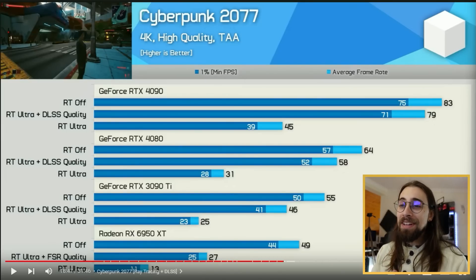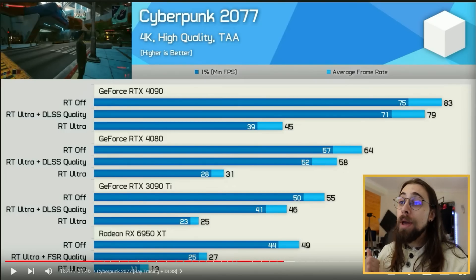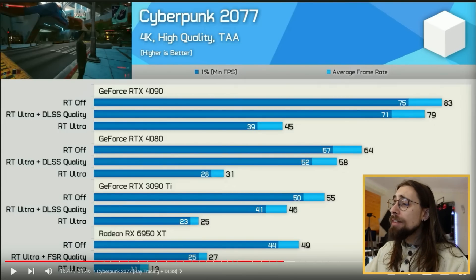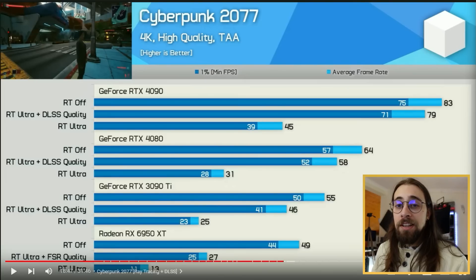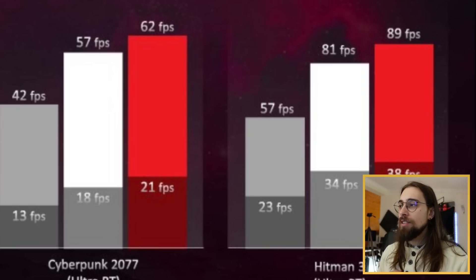The newer AMD cards are much better at leveraging FSR, which seems to be where those AI accelerators are actually contributing - the massive FSR performance uplift suggests the proclaimed AI performance improvements are working toward upscaling. For example in Hitman 3, without FSR the 7900 XTX gets 34 fps, but with FSR it jumps to 81 fps, compared to 57 fps with DLSS on the 4080 - a very interesting result.